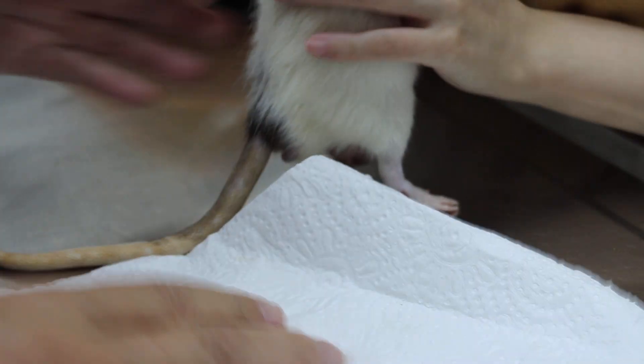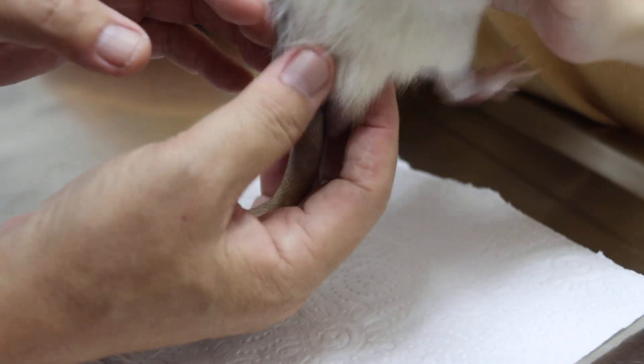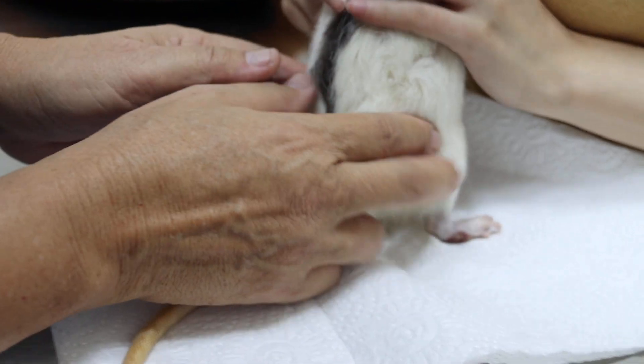Today is 7th of April 2022. This is a 1 year plus male rat. The complaint is the right hind leg.